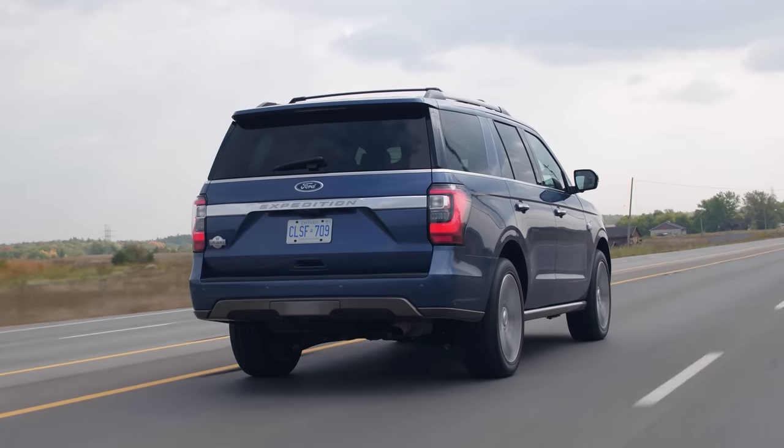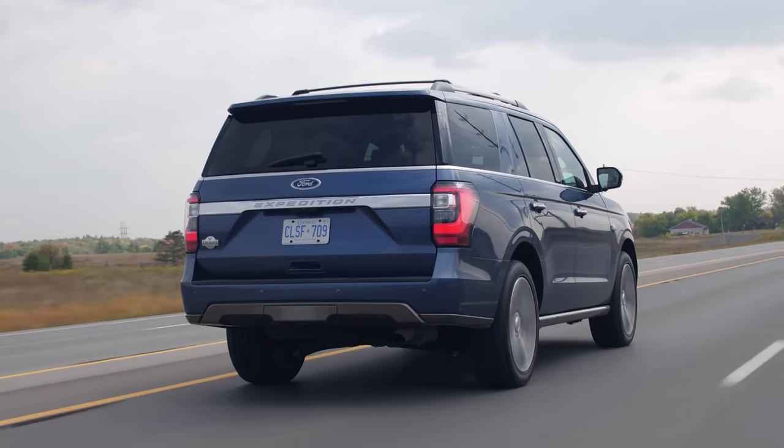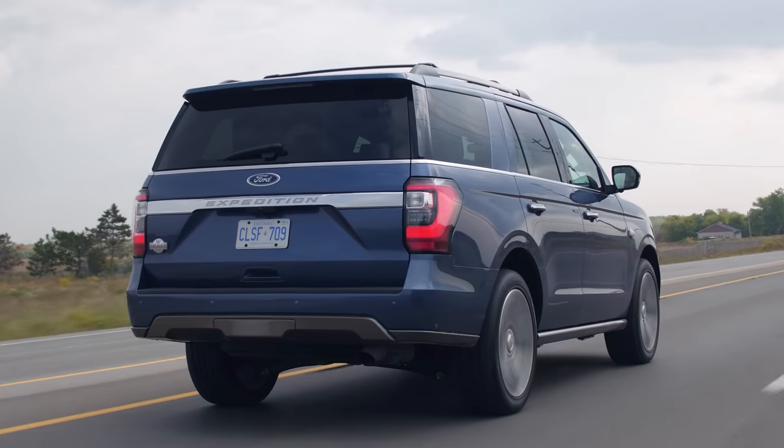When you get into those upper RPMs and you're going, that's when you really feel that torque. I bet you'd feel it a lot more when towing. How much can it tow? Up to 9,200 pounds, which is so many pounds.